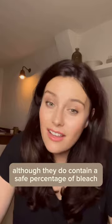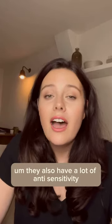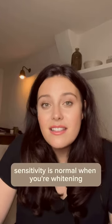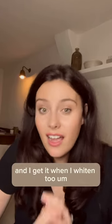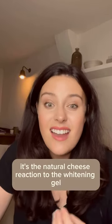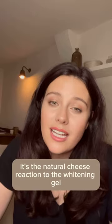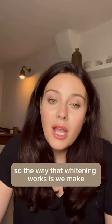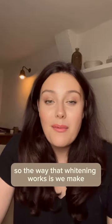Now with our whitening products, although they do contain a safe percentage of bleach, they also have a lot of anti-sensitivity agents. Sensitivity is normal when you're whitening — I get it when I whiten too. It's the natural tooth reaction to the whitening gel, and not because any damage is being caused.